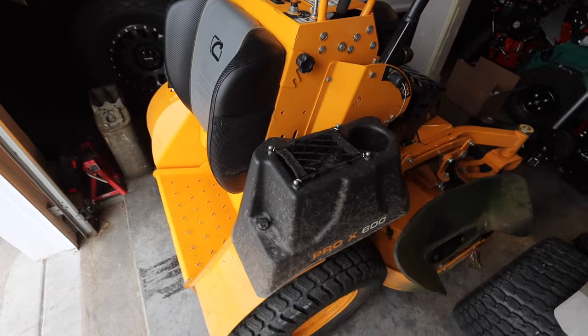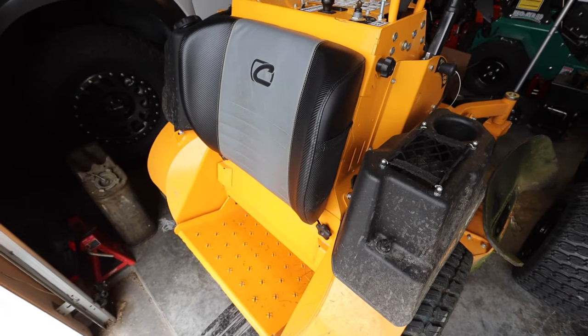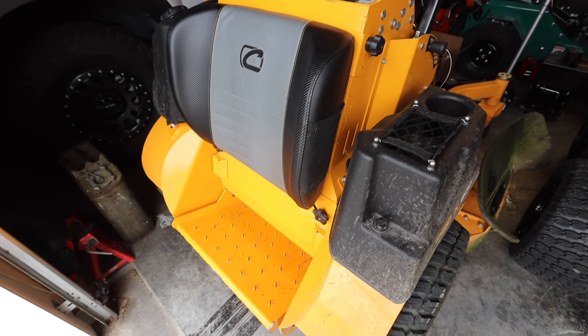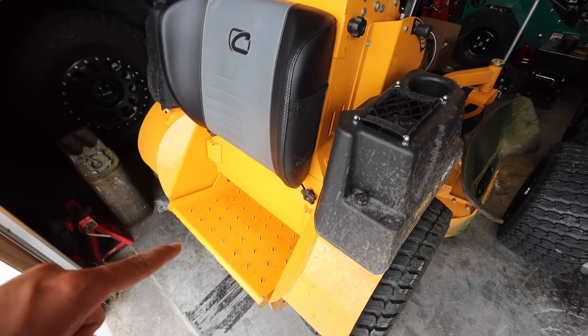Let's go over a couple items on this Pro-X 600 — I'll show you what I would look for and some things I like about this unit. Starting at the back: I'm not just saying this because it's a sponsored video, but this is the most comfortable stand-on I've ever used. The platform and the springs on it are ridiculous — you can adjust them for a heavier operator.